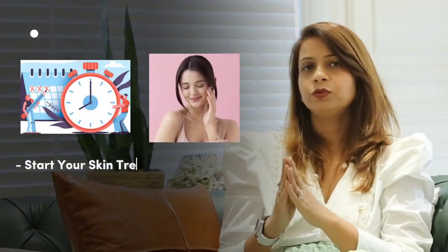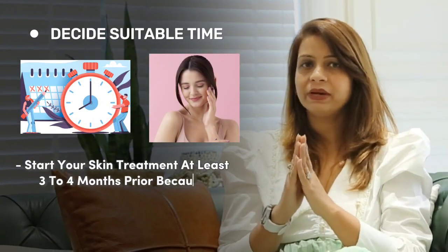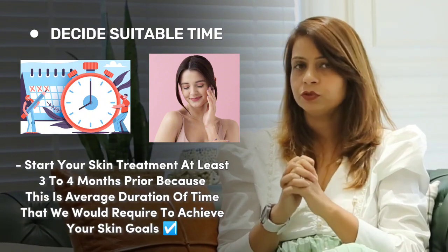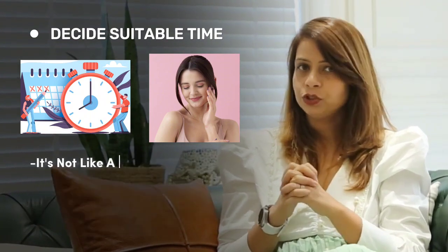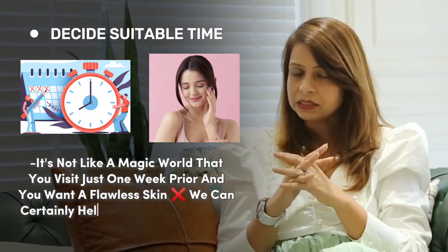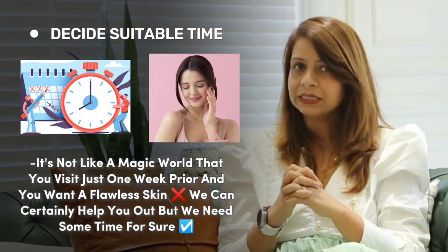You should plan to start your skin treatment at least three to four months prior, because this is the average duration of time required to achieve your skin goals. It's not like a magic wand where you visit just one week prior and expect flawless skin. We can certainly help you out, but we need some time.